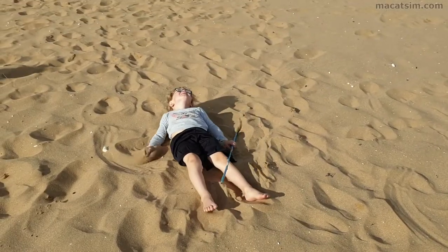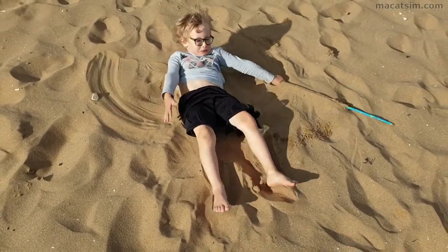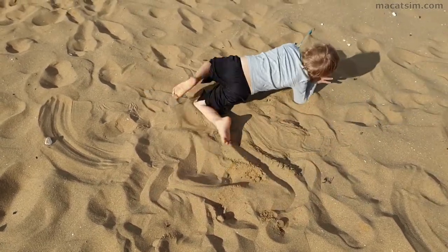Let's give this sand angel thing a try. We at least got the arms pumping, though the legs seem to be lagging a bit. Why just stand straight up when you can roll around and make sure you get sand in every nook and cranny.